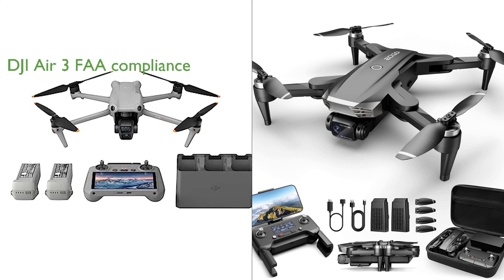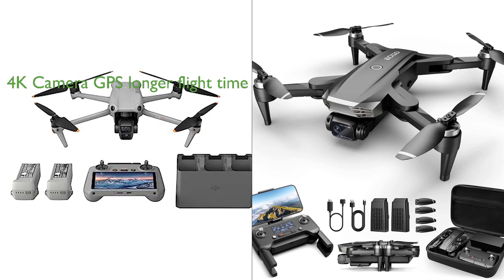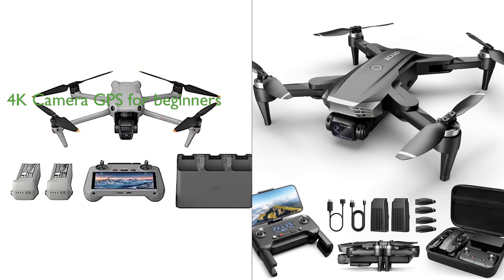However, the DJI Air 3 Combo stands out with its FAA Remote ID compliance, which is a crucial factor for users flying in the U.S. On the other hand, the 4K Camera GPS drone offers a longer flight time of up to 50 minutes due to its two intelligent batteries, which may appeal to users needing extended flying periods. Both drones have user-friendly features, but the 4K Camera GPS drone seems more tailored towards beginners with its multiple smart functions for easy control. Overall, the choice between the two would depend on the specific needs and preferences of the user, whether it be compliance, flight time, or user-friendly features.